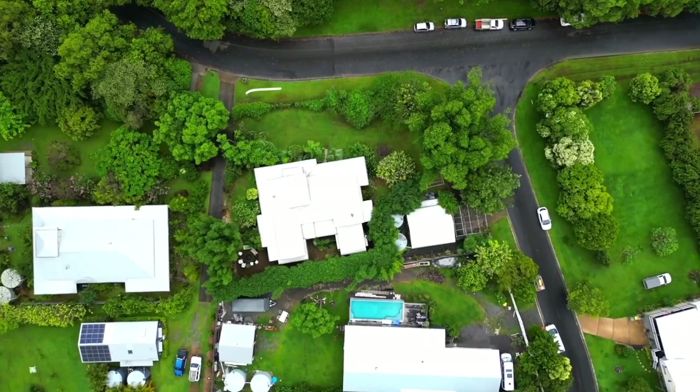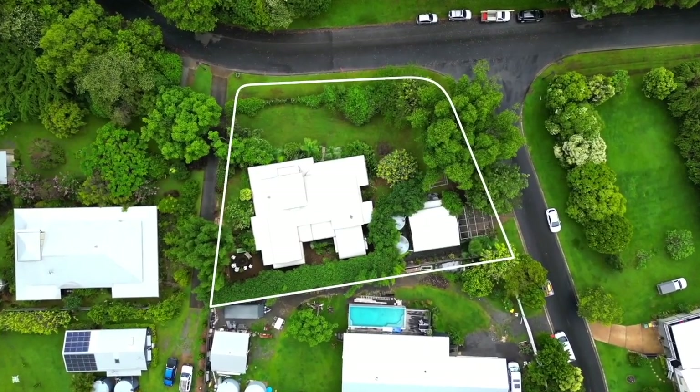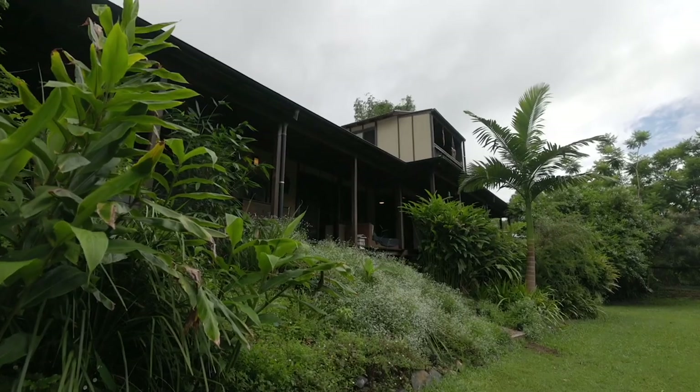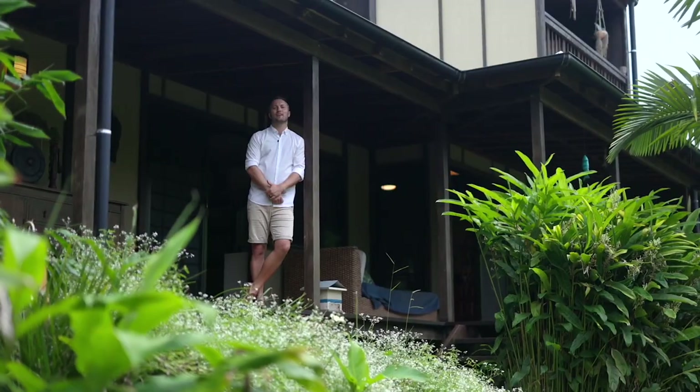Nestled on 1577 square meters of lush evergreens, welcome home to two Watson Court, Kin Kin, where Japanese styling coexists with tropical ambience in perfect harmony. We look forward to taking you through.